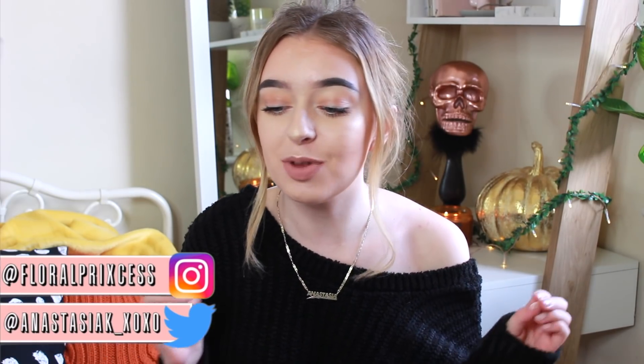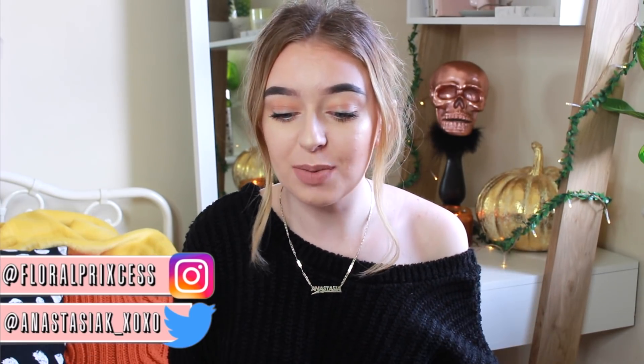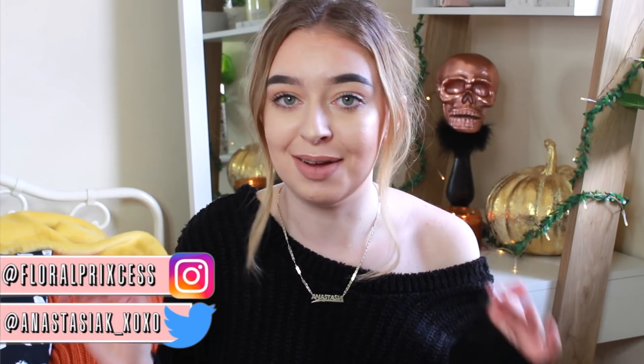Hey everyone, welcome back to my channel! Today I'm doing a big Missguided clothing haul. If you've been on my channel for a while or keeping up with my vlogs, you'd know I spend a bit too much money on clothes. Missguided actually reached out to me and asked if I wanted to collaborate, so obviously I said yes because I love Missguided — half of my wardrobe is from them.